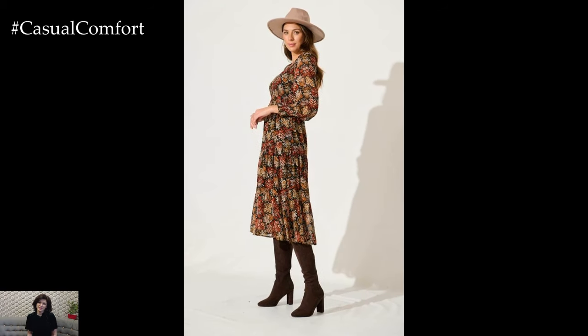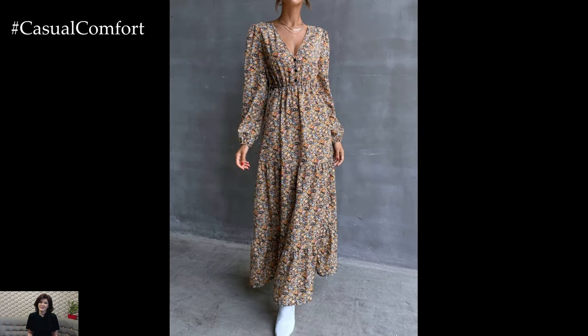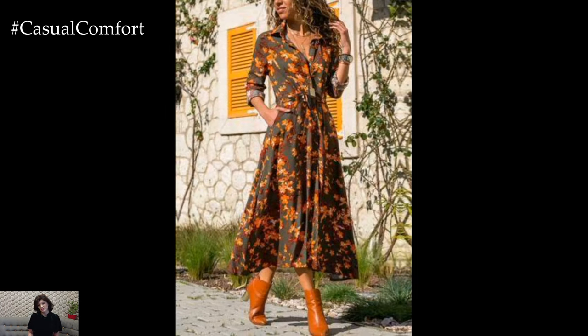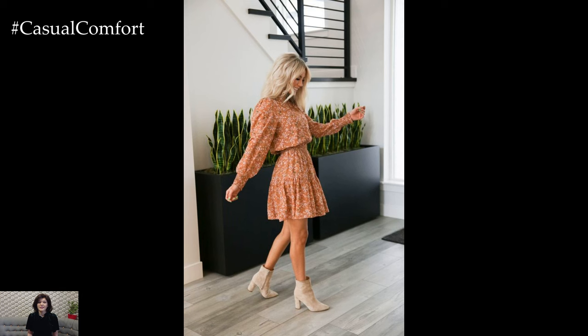Incorporate fall's rich color palette into your transitional dresses. Shades like mustard yellow, forest green, and burnt orange reflect the essence of autumn and are easy to pair with fall accessories. Look for dresses with these hues or those that feature fall-inspired prints, such as florals in darker tones or abstract patterns that echo the season's changing scenery.